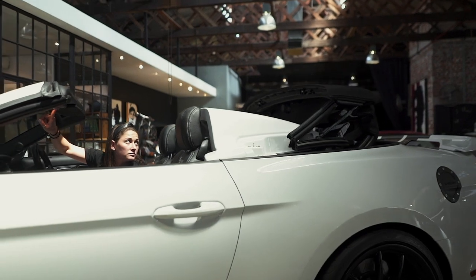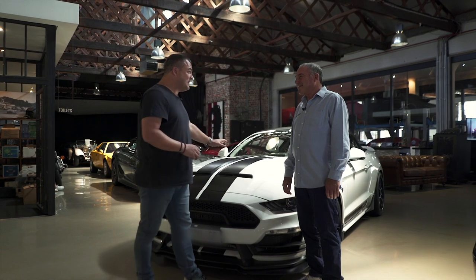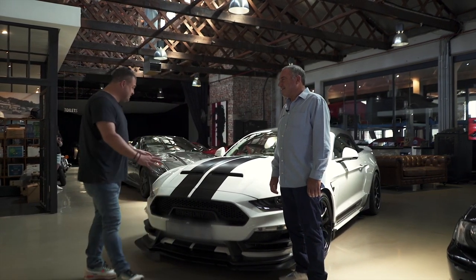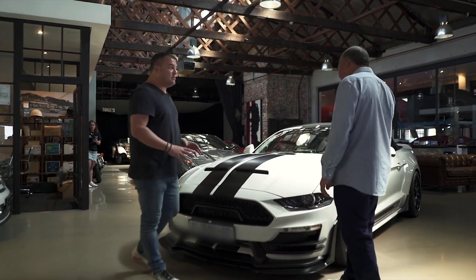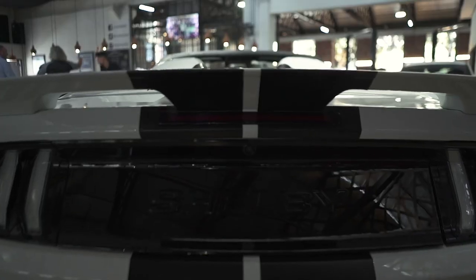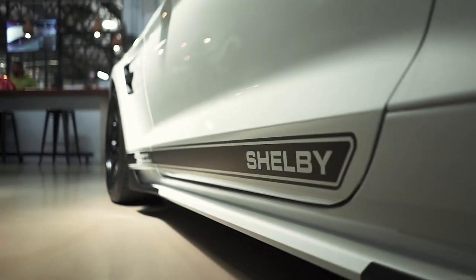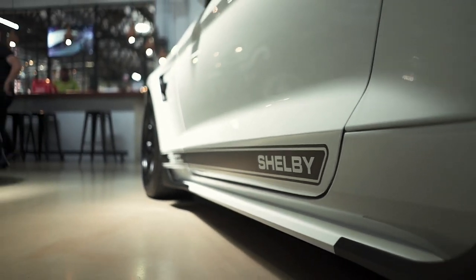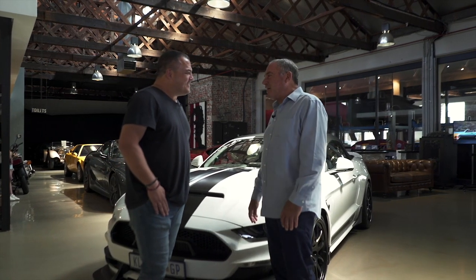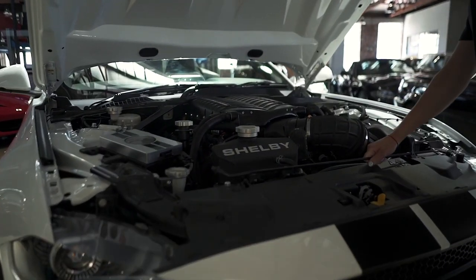You actually have to see it in the flesh to realize the great job that's been done on this specific model. This is a one-of-a-kind on the road — there's nothing else. The DNA is obviously strong Shelby, but nothing else looks like this. Mustang is a great car, a proper American muscle car, but this takes it to another level. With a Shelby, you're talking over 800 horsepower — this is proper muscle.